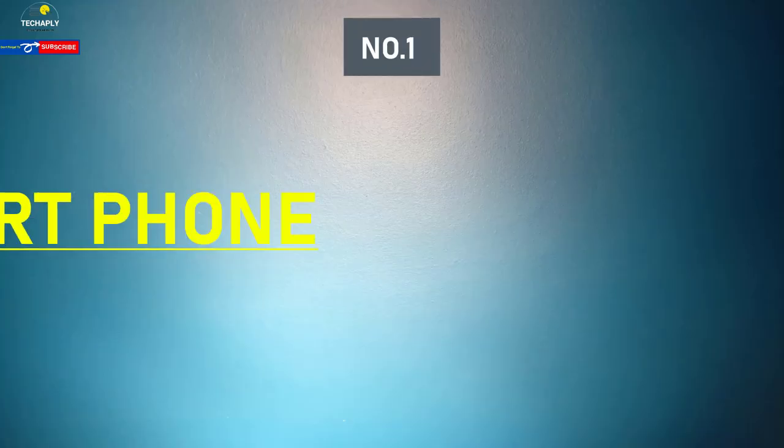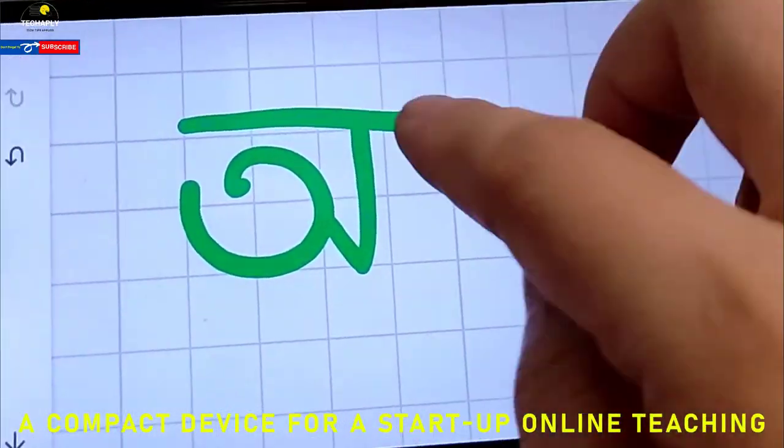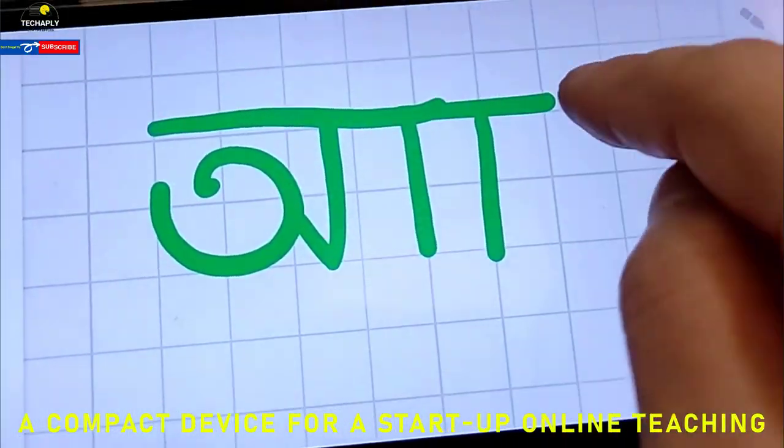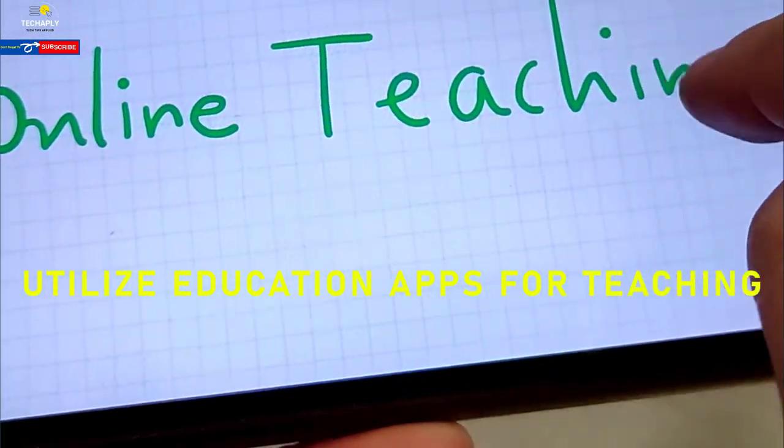Number one: smartphone. This is a compact device for a startup. A smartphone allows you to utilize apps for teaching — educational apps, notes, posts, and many more productivity apps. You name it.